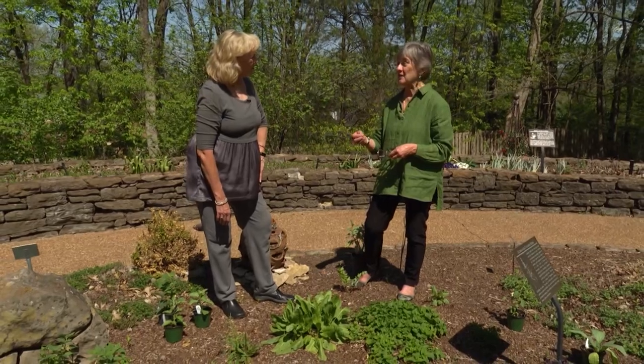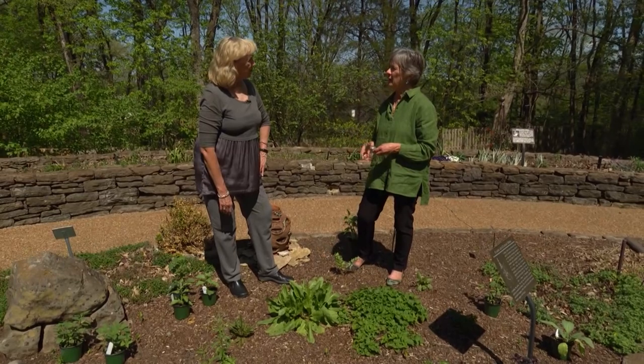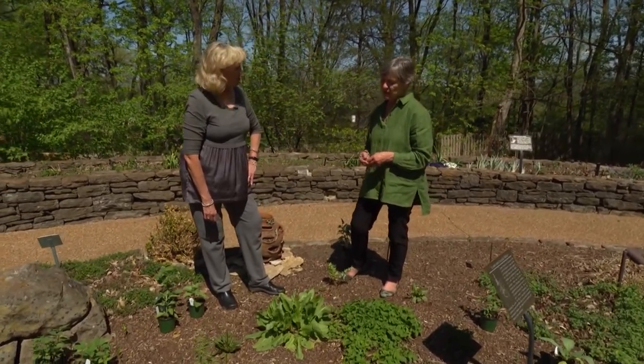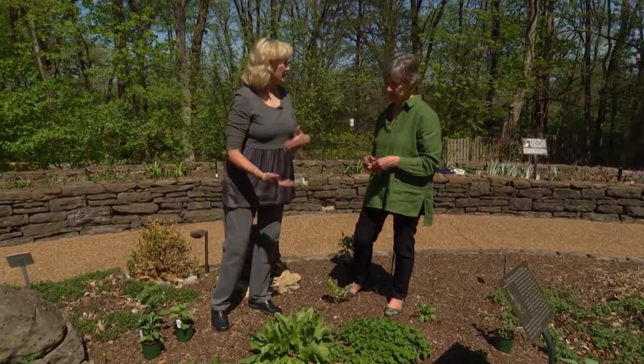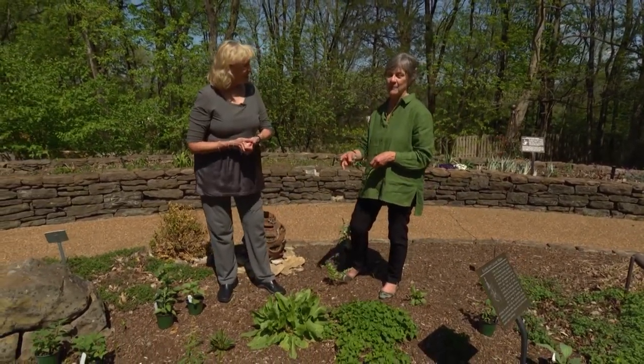It makes a great sorrel soup, and those recipes are kind of all over the internet. It's good in any of those things that you could use spinach for, really. I never get it to bloom because I'm cutting on it all the time. Mine at home bloomed and I thought, how did that happen? We pop the blooms off.